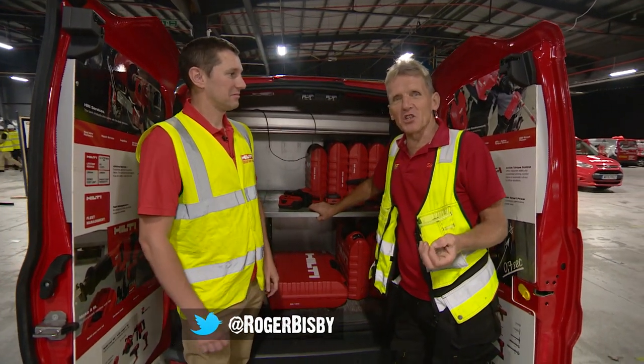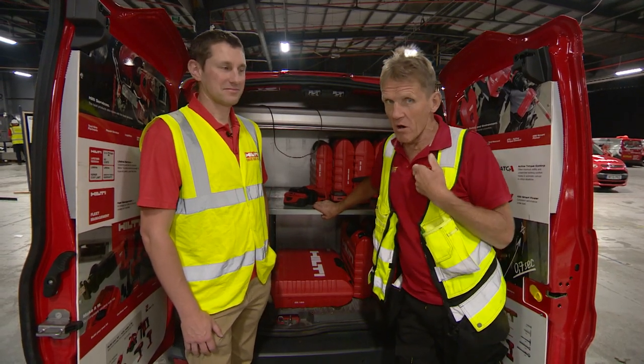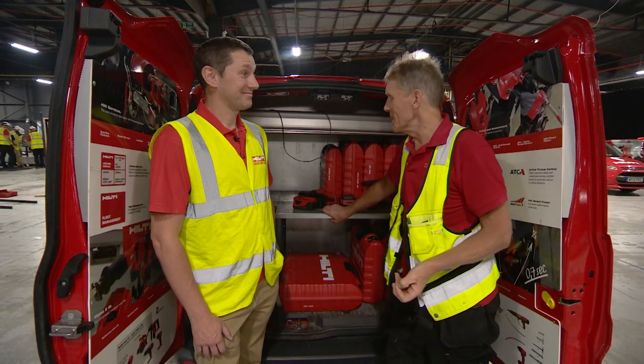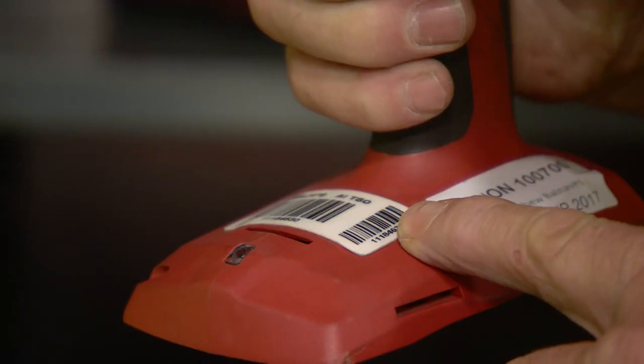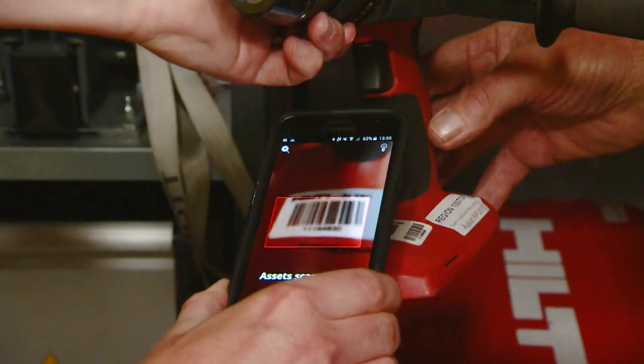I'm with Lee Anderson and I'm going to be looking at something a little bit techie. I confess I'm no techie so keep it simple for me Lee. A really common issue in the construction industry is tracking your tools and equipment and knowing where they are at a given time. Hilti have developed a software called On Track which can really help customers know where their tools and equipment are at any given time.